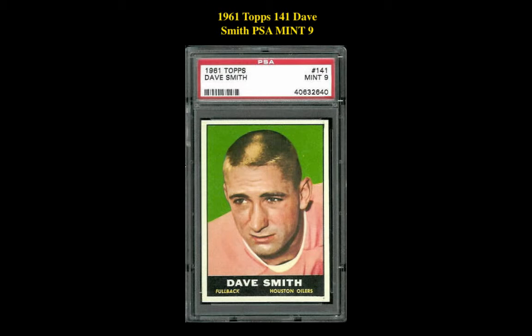The final card is a 1961 Topps #141 Dave Smith PSA Mint 9. This card is currently for sale on our Marketplace at $95.